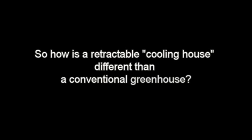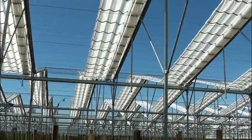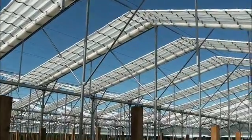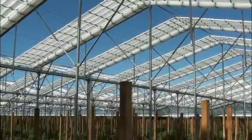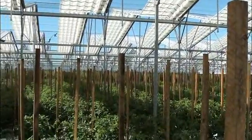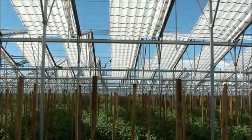So how is a retractable cooling house different than a conventional greenhouse? The first difference is that the roof covering is white instead of clear. The white roof covering will block more heat before it enters the house — just like when a conventional greenhouse gets whitewashed in the summer. The white roof covering also causes higher diffusion, resulting in light being distributed to all the leaves and preventing excessive water loss, especially at the growing tip.